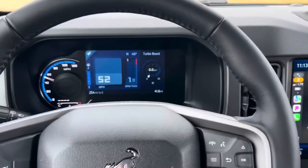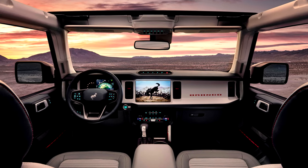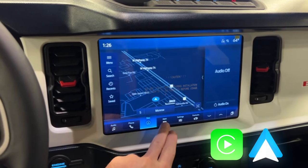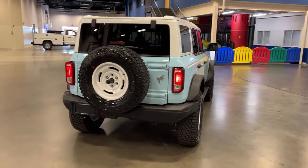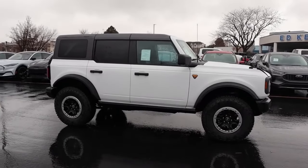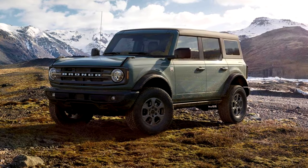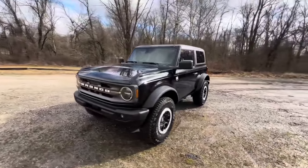The base model comes with a digital instrument panel, an 8-inch infotainment touchscreen, a seven-speaker audio system, Wi-Fi hotspot, and wireless Apple CarPlay and Android Auto. The Bronco also comes standard with Trail Turn Assist, which helps you make very tight turns when off-road; Trailer Sway Damping, which adjusts the brakes to help control trailer movement; Hill Descent Control, which keeps the car at a constant speed while descending steep slopes; and Hill Start Assist.